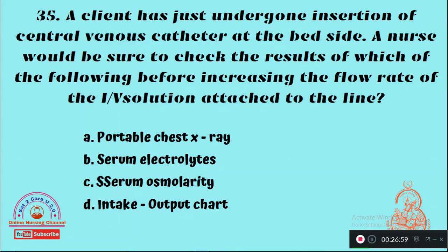Question 35: A client has just undergone insertion of a central venous catheter at the bedside. The nurse would be sure to check the results of which of the following before increasing the flow rate of the IV solution attached to the line? Option A: Portable chest x-ray, Option B: Serum electrolytes, Option C: Serum osmolarity, Option D: Intake-output chart. The right answer is Option A — the nurse should check the portable chest x-ray.